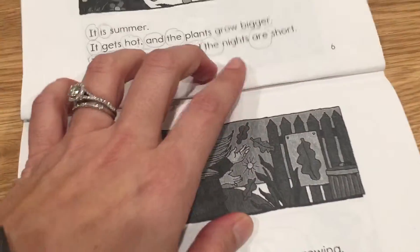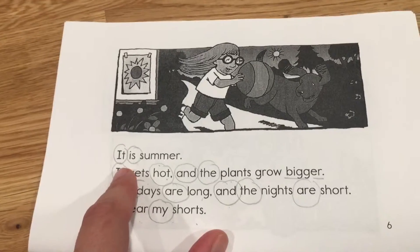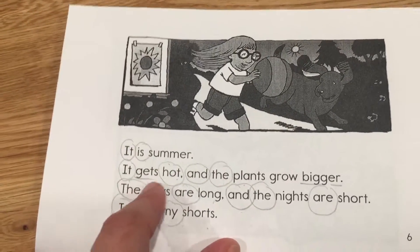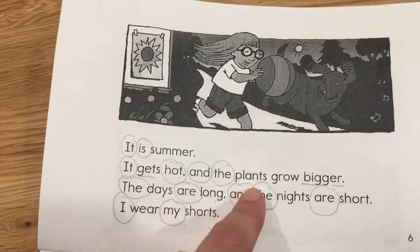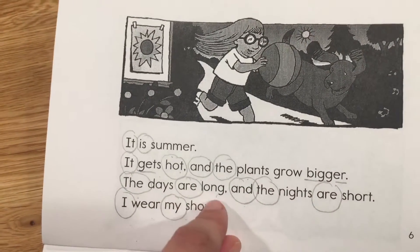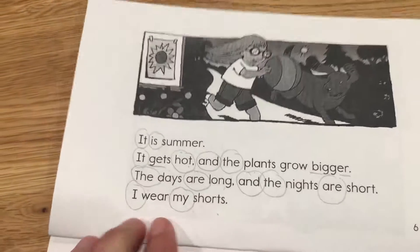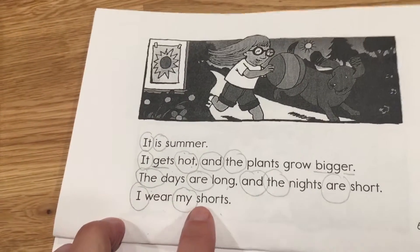Make sure you're reading along with me at home — you're getting smarter! It is summer. It gets hot and the plants grow bigger. The days are long and the nights are short. I wear my shorts.